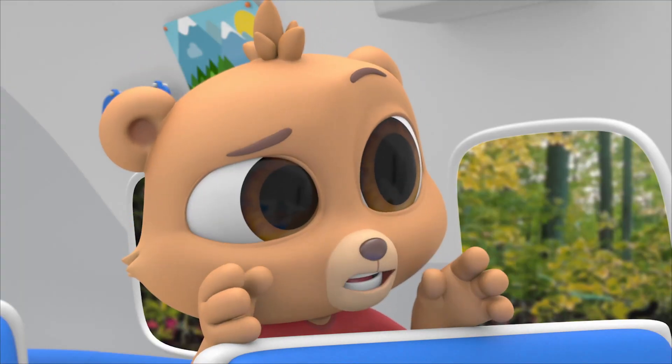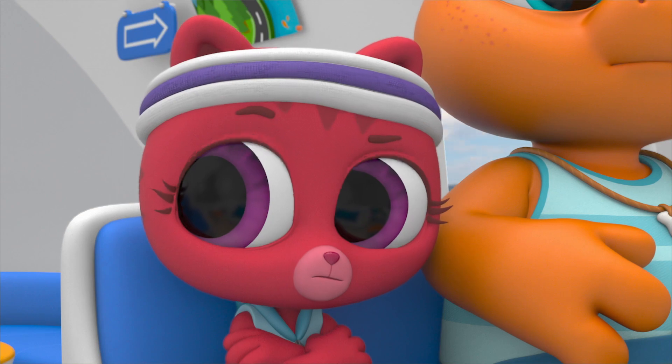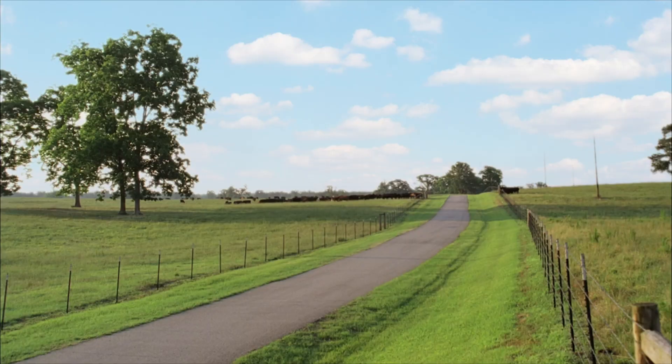Is that it? No more rattle? Only one way to find out! Yay! Finally! Shake, shake, shake!